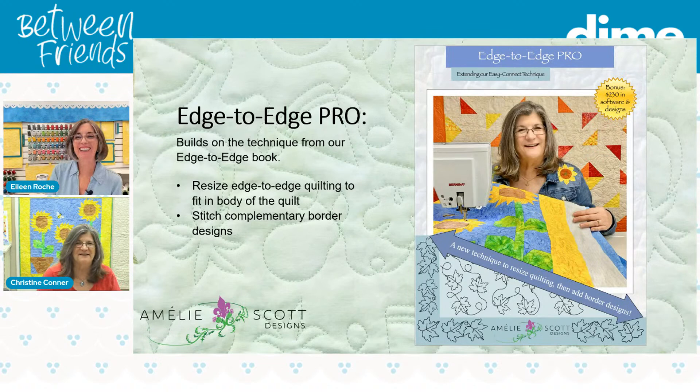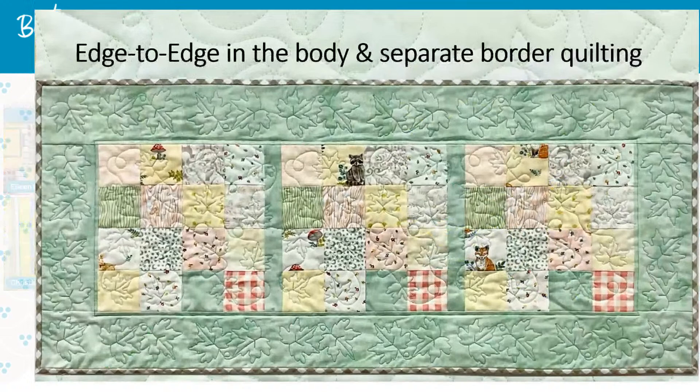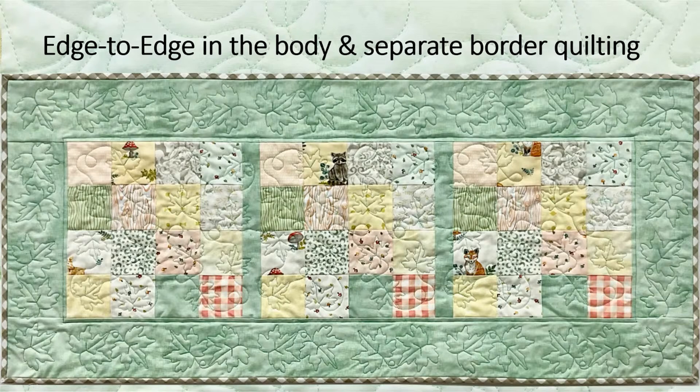I'm so excited about this new book. I've created a method where you can have full-size edge-to-edge quilting in the center of your quilt, stopping right at a border seam, with other designs around the border. For example, on this table runner, in the center I have six edge-to-edge designs. The two on the far end stop right at the border seam, and I've added border designs around the edge of the quilt.